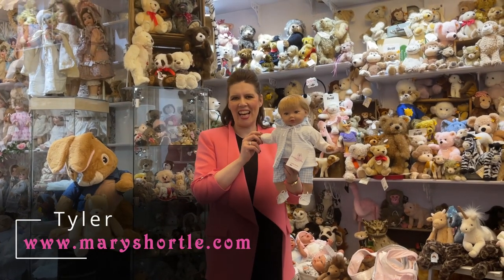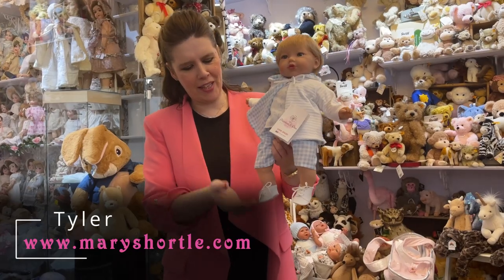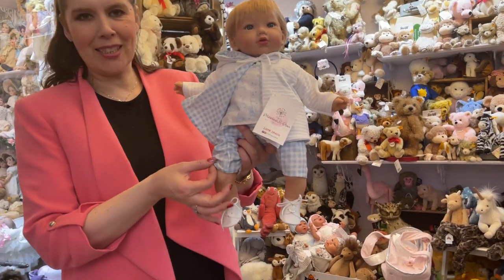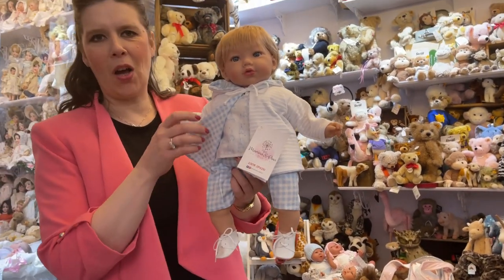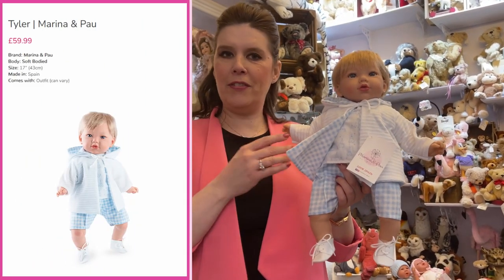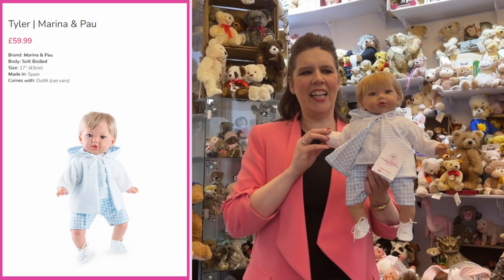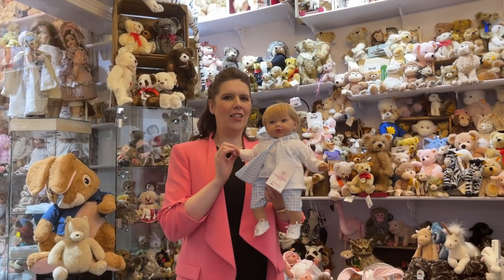I found Alana's twin brother in the delivery — this is Tyler. Again in the matching complementary outfit with fine Spanish summer shorts, his little top and hooded jacket. Isn't he adorable with his lace boots? Also £59.99 on our website. So Alana and Tyler are the twins in the matching complementary outfit.